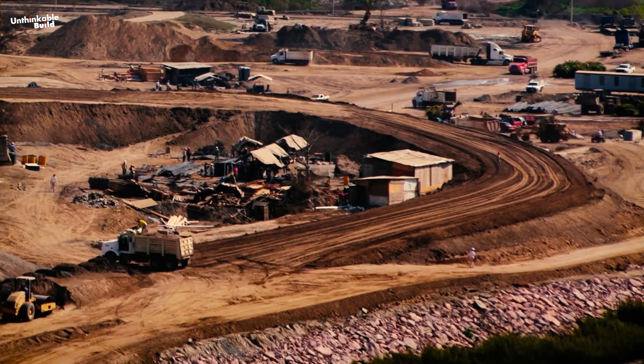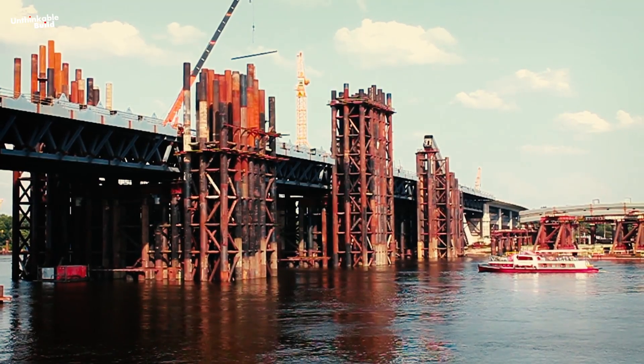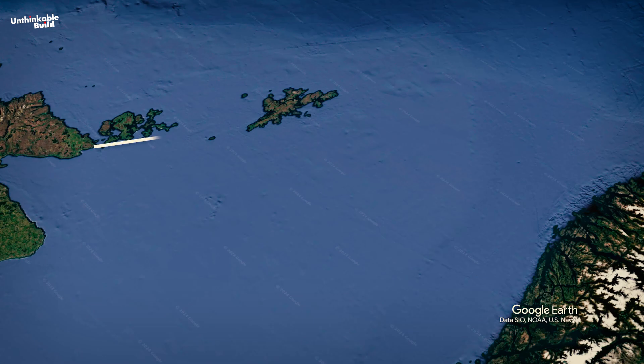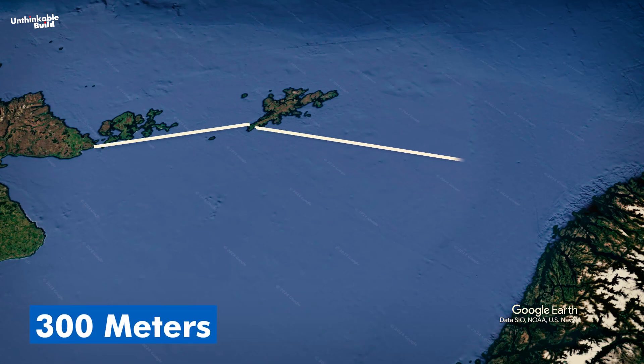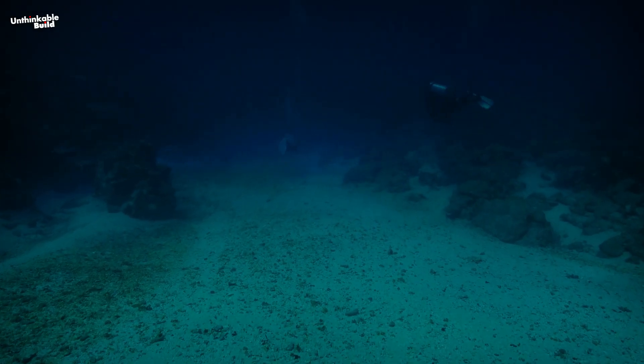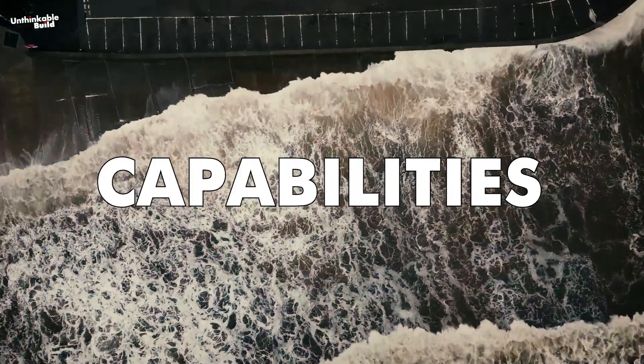While sourcing materials is one challenge, placing them in deep ocean waters is another. NEED South would be anchored at depths around 100 meters, but NEED North would need to reach a daunting 300 meters to clear the Norwegian Trench. It's an intimidating depth, but we do have some experience — after all, oil rigs operate at similar depths. So while it's a challenge, it's not beyond our capabilities.